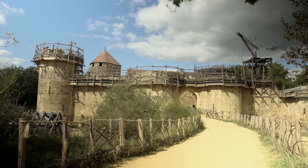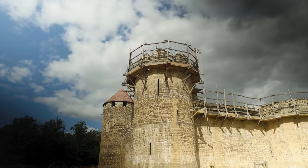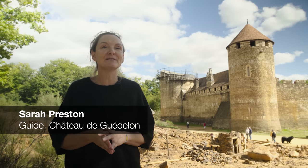When we say we're building a medieval castle, of course we have to be very clear about which period of the Middle Ages we're interested in. We've narrowed down our area of interest to the 13th century. To be even more precise, when we laid the first stone we said it was the year 1228, and each year we move forward in history. So this year, on site, you are in the year of our Lord, 1253.